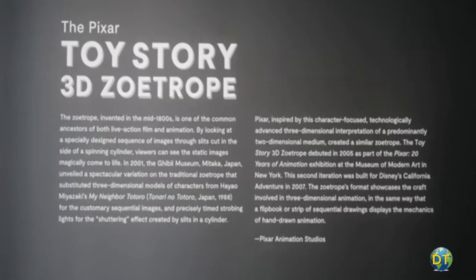One of the most delightful exhibits is on the fourth floor, featuring the Pixar Story 3D Zoetrope — a whirling carousel amusement featuring 214 maquettes that brings the movie's characters, including Buzz Lightyear, Woody, and Bullseye, to life.